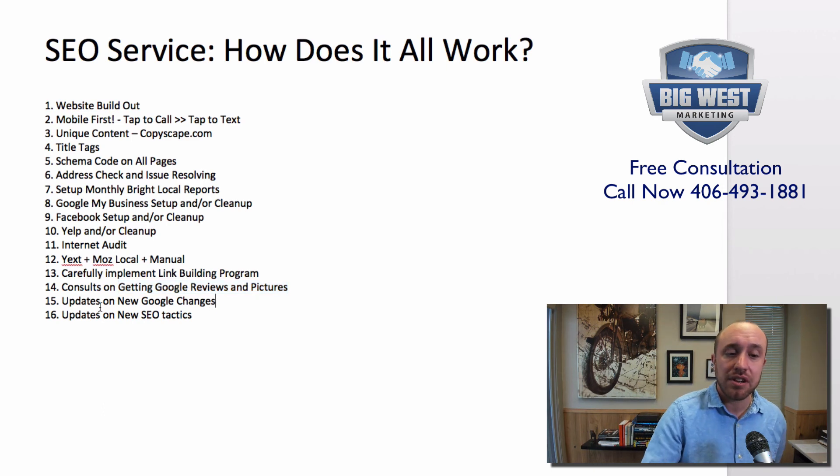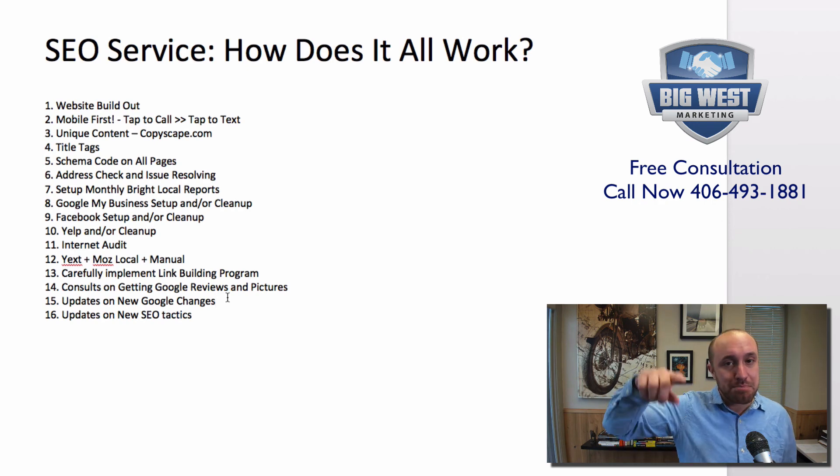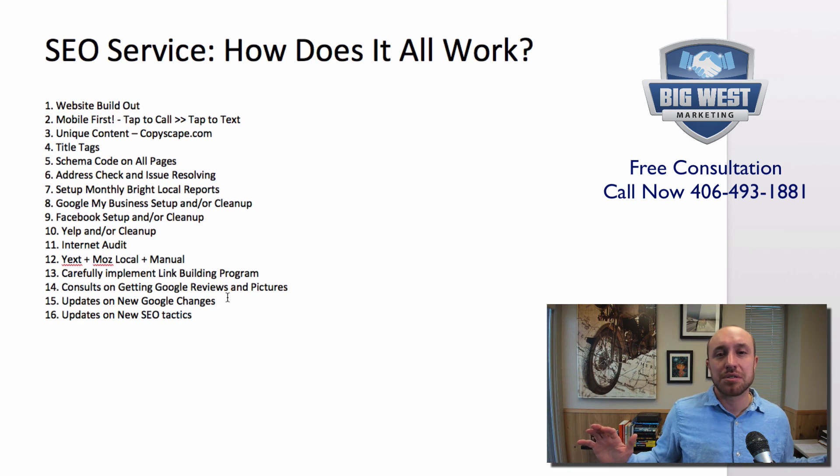Next, we update you anytime there are new changes. Google made about 37 big updates last year. There were three that my clients really needed to know about, so I inform you of what could happen, any ups and downs, and what we're going to do to prevent issues. That's the game — it's constantly changing. But we try to build a solid foundation so that when changes do hit, 99% of the time they will not affect us, because we're doing things right for the long term.